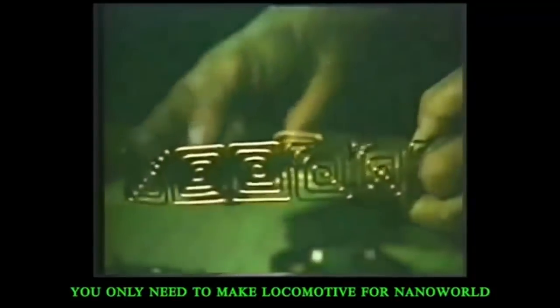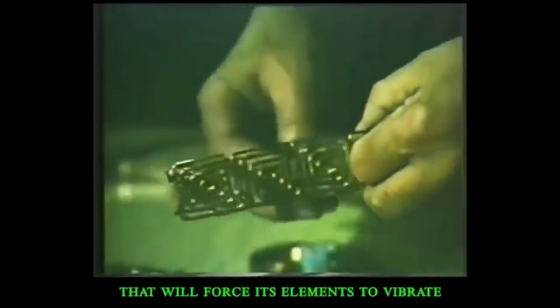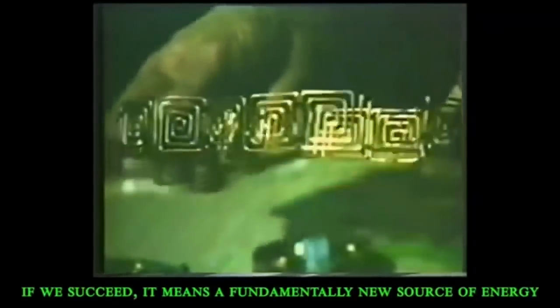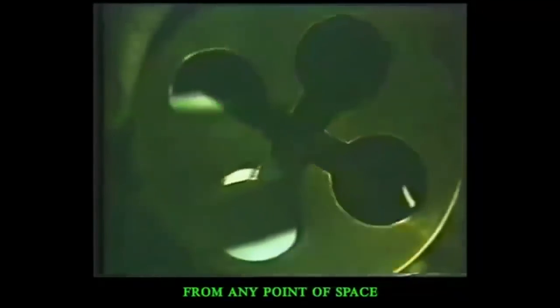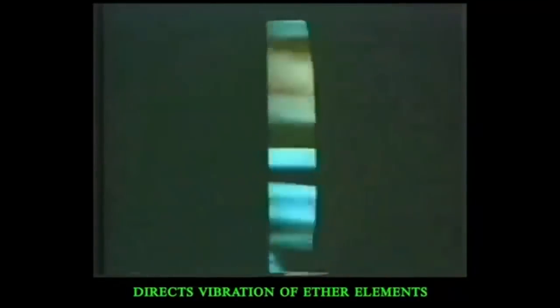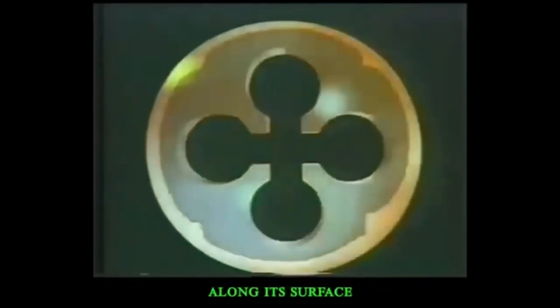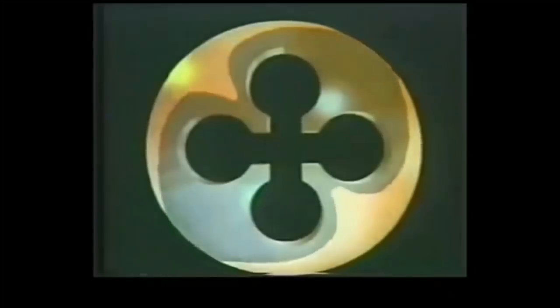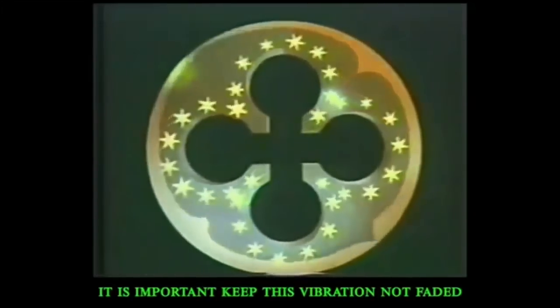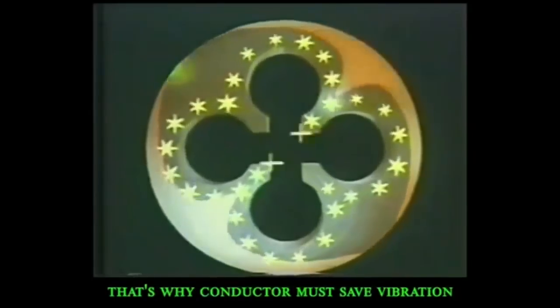Exactly like the hidden power of steam converts the motion of the locomotive. You only need to make a locomotive for the nanoworld that will force its elements to vibrate. If we succeed, it means a fundamentally new source of energy that creates high-frequency electricity from any point of space.